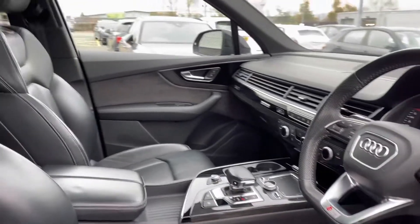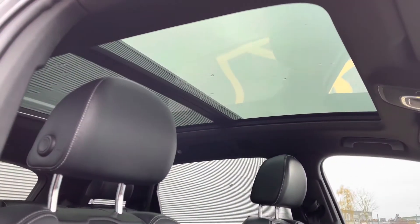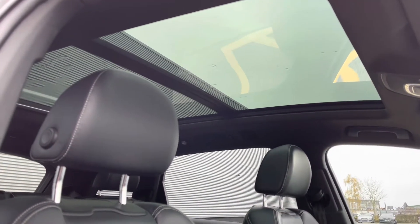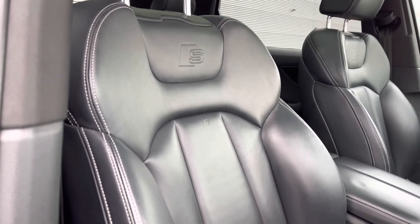Piano black inlays are fitted throughout the interior as well as oak grey trim, and we also have the panoramic glass sunroof, which is an incredible addition to the specification.